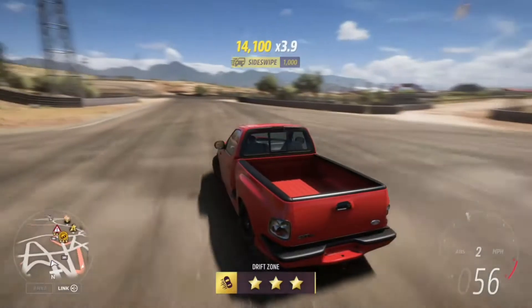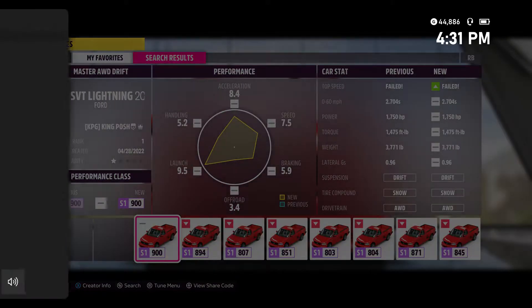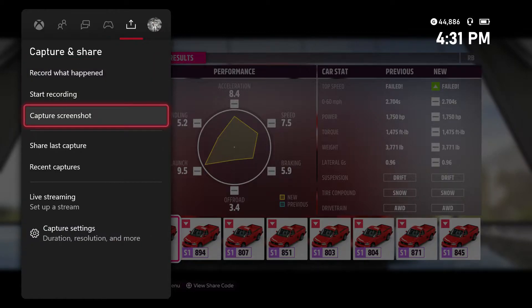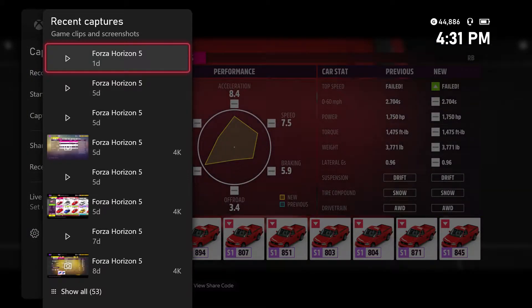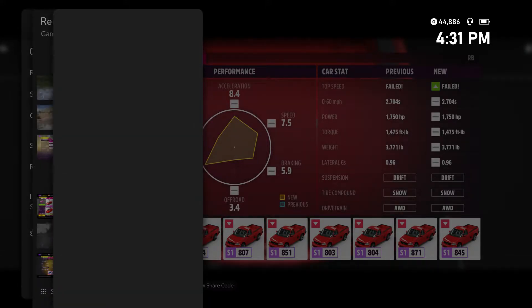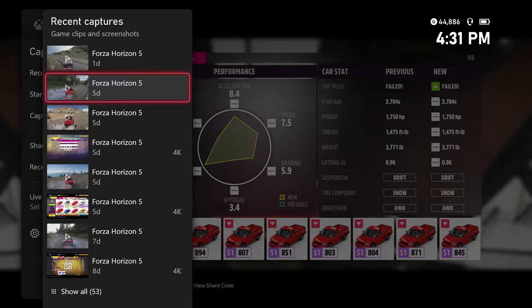Look at that — 43,000. I haven't seen a 43,000 in a long time and that's impressive. My best is 52,000 on there, but we all know that's when the game came out and things got fixed. I'll be showing that eventually too.